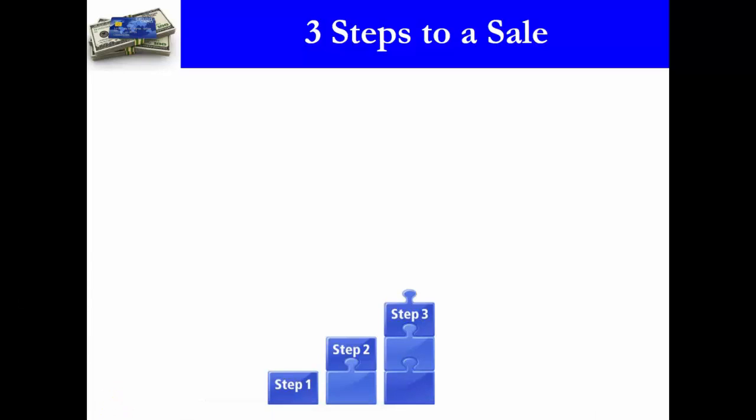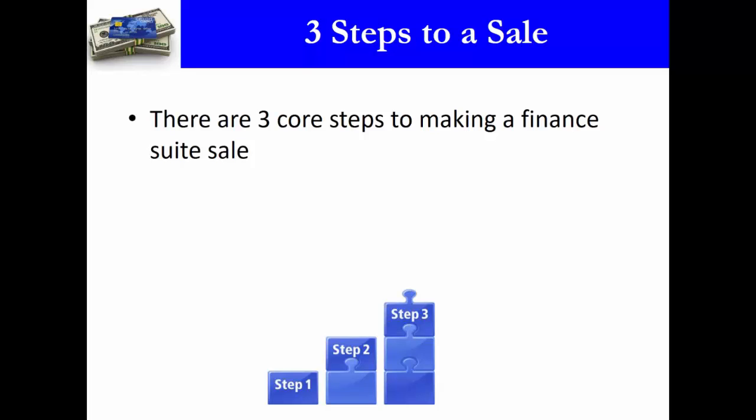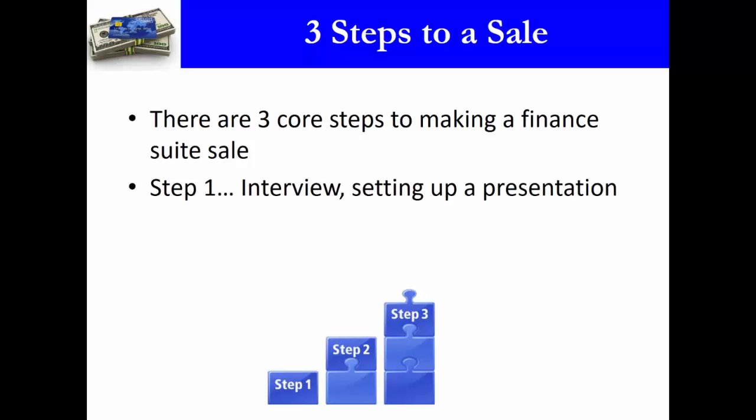When it comes to selling the finance suite, we've sold a lot of finance suites — hundreds of partners selling thousands of finance suites. We have a very good idea of exactly what it takes to successfully make a sale. There are three core steps. The first step is the interview: setting up the presentation, qualifying the prospect, and making sure the finance suite is a good fit for the customer.